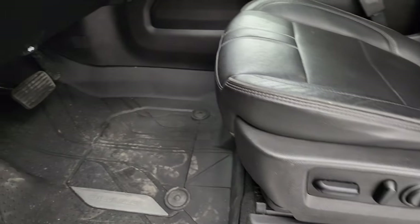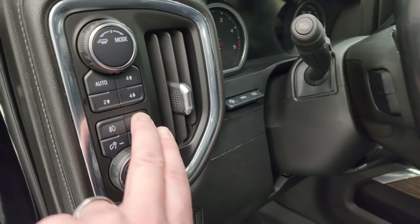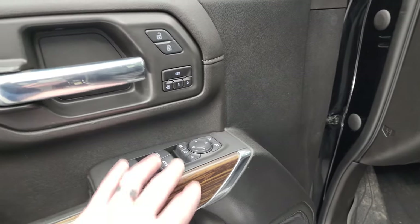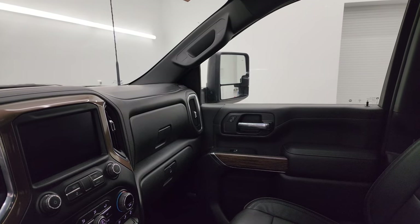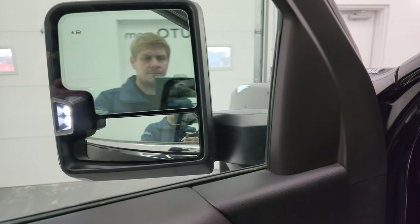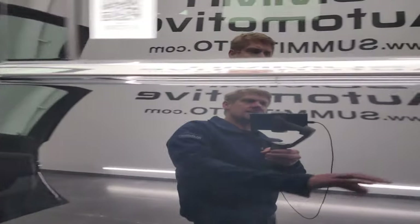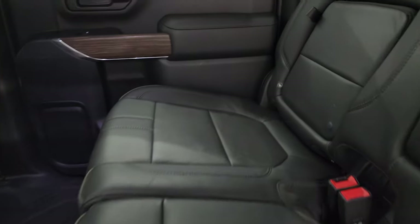Inside, the High Country package gives you a black leather interior — no rips or tears. You get all-weather floor mats, auto headlamps, push-button four-wheel drive, heads-up display, cargo lamps, fog lights, and power windows, locks, and mirrors. These mirrors power telescope out — I always like showing both sides so you know they're working properly — and they also power fold in. There are those LED side lights.